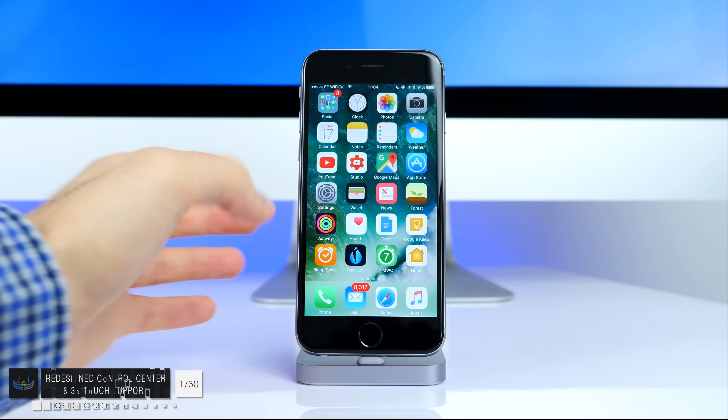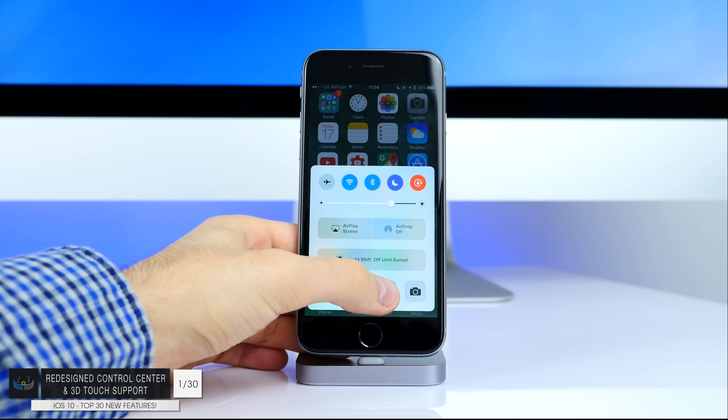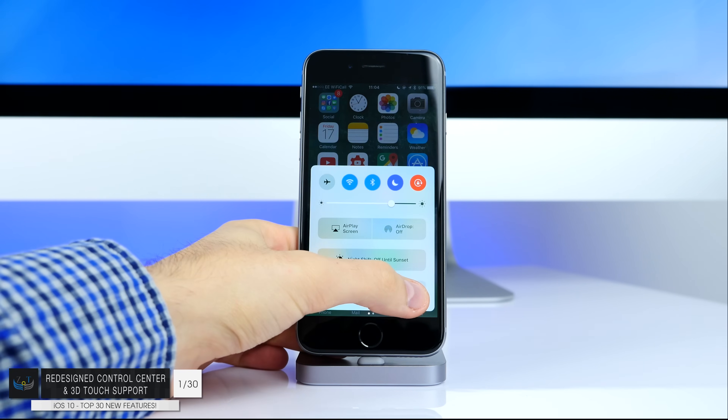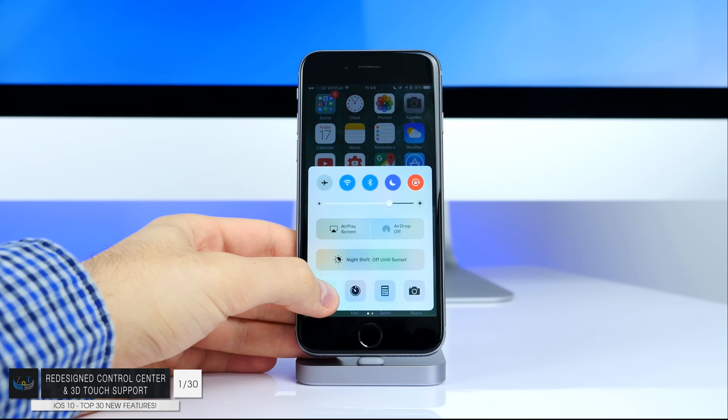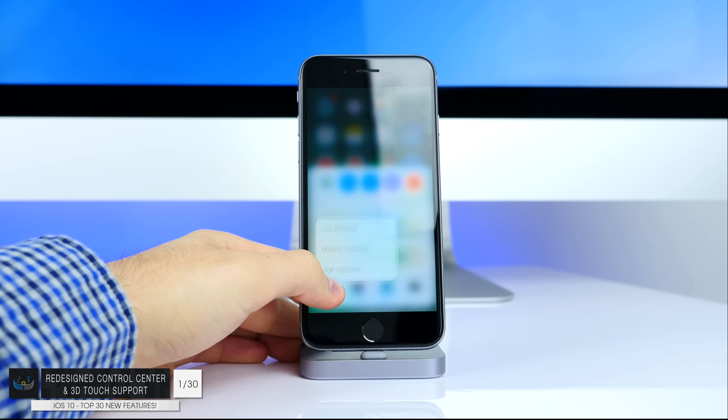Number one: we have the brand new redesigned control center. All the toggles are now larger and all the apps in the bottom bar now support 3D touch, including the flashlight icon from which you can actually choose low intensity, medium intensity, or high intensity. This is actually pretty useful.